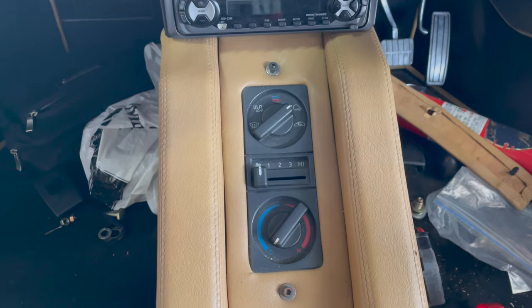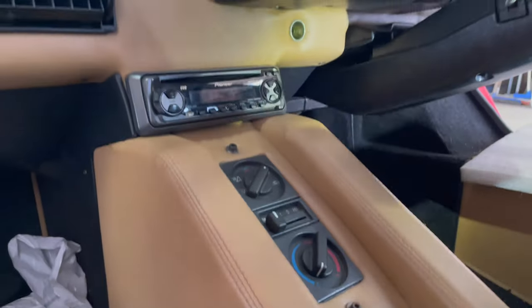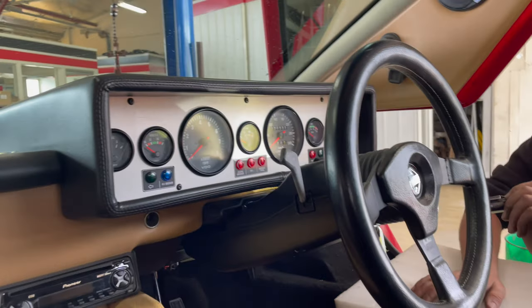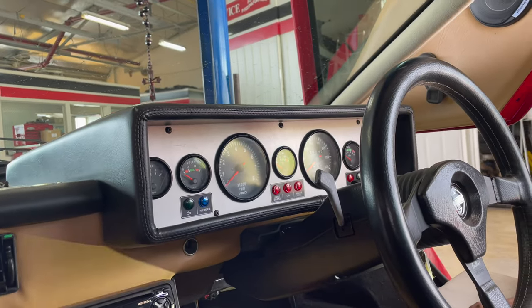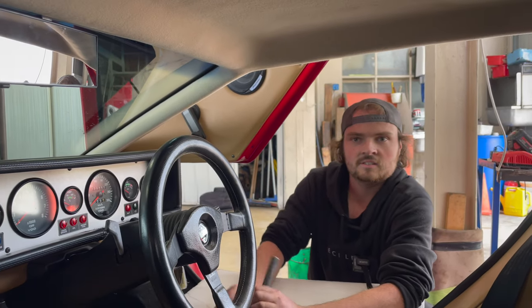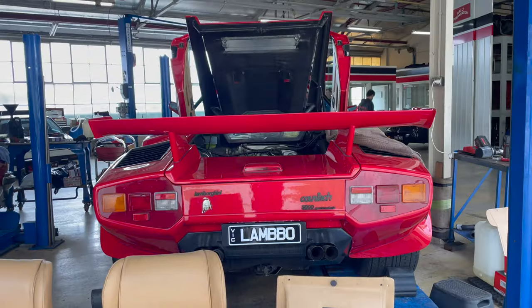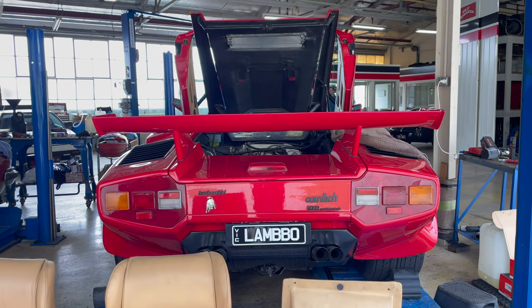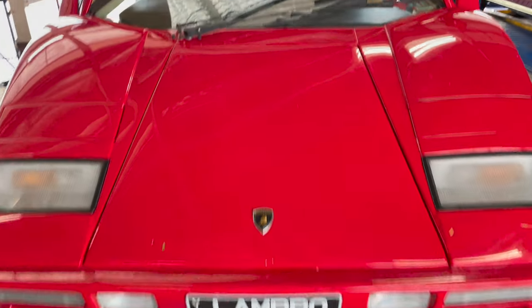Those are VS Commodore heater controls. And I believe the steering and all the switches are out of a Commodore as well — which is kind of cool, keeping it Australian-built. It definitely looks like a quality build. When it first came off the tow truck I thought it was a genuine one, and then a closer look and I was like, hang on a minute.